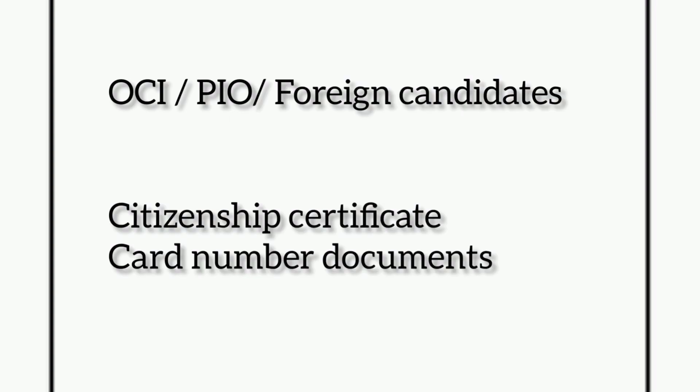For OCI, PIO, or foreign national candidates, a citizenship certificate and card number documents are mandatory.